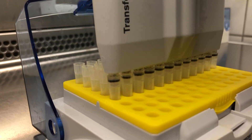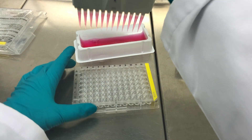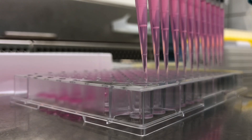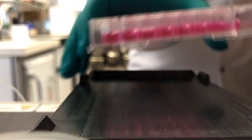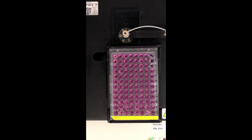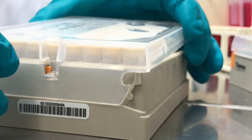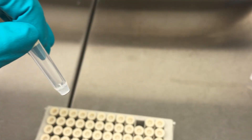We have developed new assay systems to screen a number of small molecules for their ability to modify DNA packaging units, and we have tested their ability to enhance CRISPR-Cas9 editing. The screen gave us a number of substances, and now we focus on developing a patentable reagent with greater efficiency.